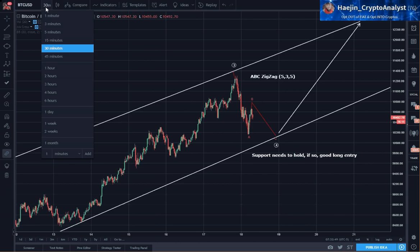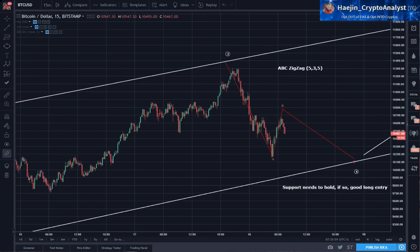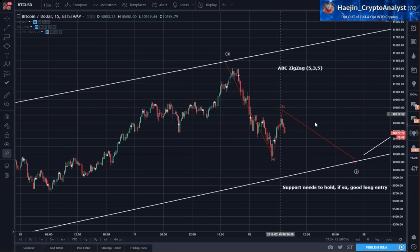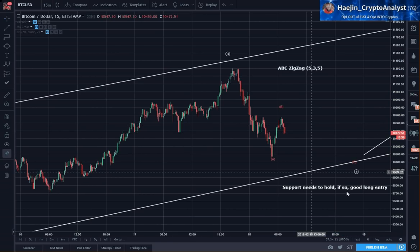Now I rarely go to 15 minutes, but I will just to see more details of this. Let's count the sub-waves, because sub-wave counting will consistently provide you with better geo-positioning as to where everything is from a wave, sub-wave, and higher degree of wave perspective.